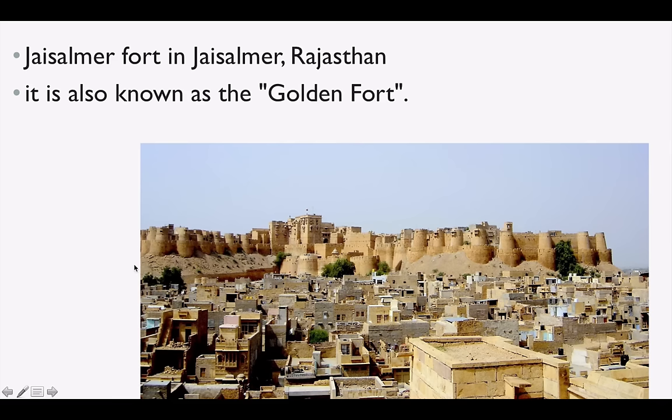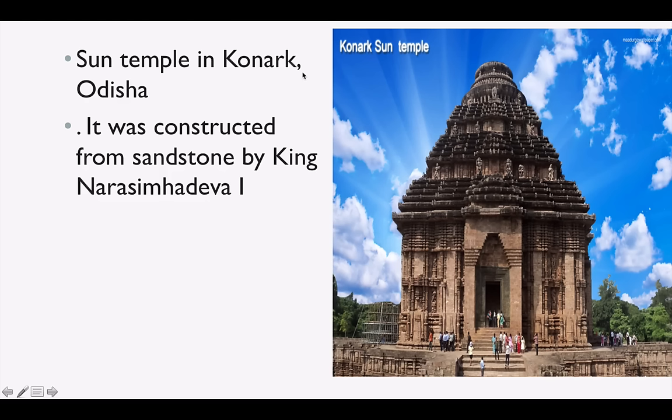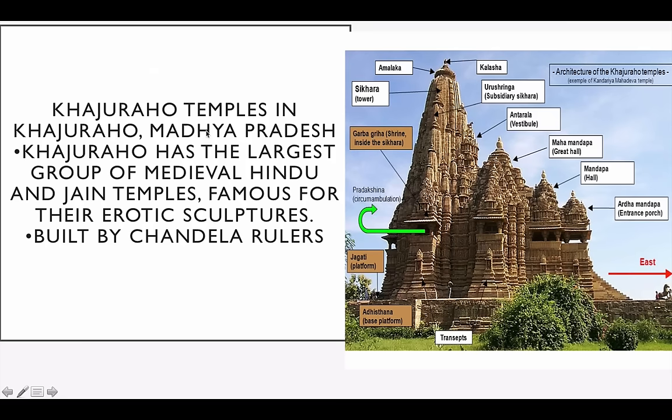Jaisalmer Fort is in Jaisalmer, Rajasthan — one of the most western parts of the Rajasthan desert area. It is also known as the Golden Fort. The famous Sun Temple is in Konark, Odisha, and was constructed from sandstone by King Narasimhadeva I. Khajuraho Temples in Madhya Pradesh are very important — Khajuraho has the largest group of medieval Hindu and Jain temples, famous for their erotic sculptures, built by the Chandela rulers.